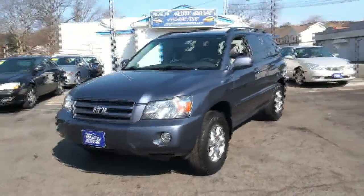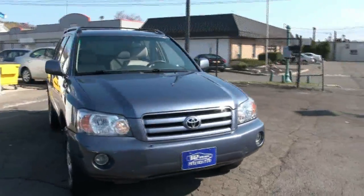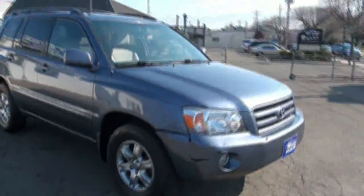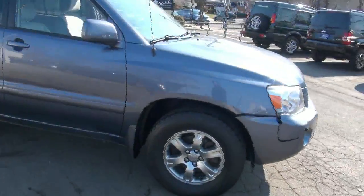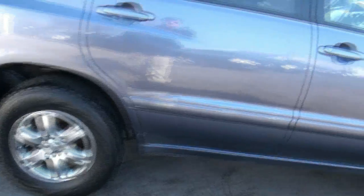2006 Toyota Highlander V6 four-wheel drive. Daytime running lights, kind of like a smoked alloy wheel to it — it's kind of weird. Yokohama Geolanders, nice tires.